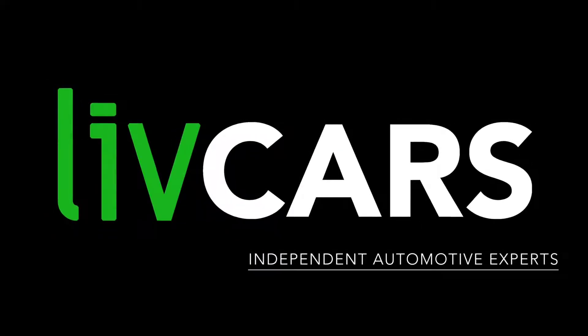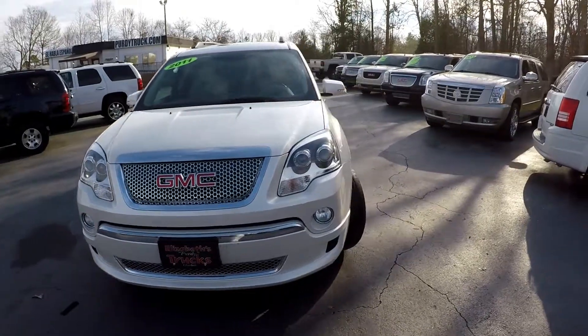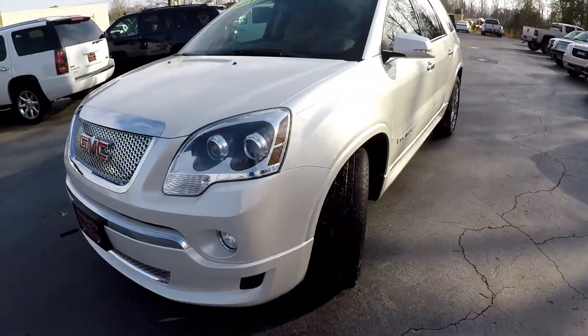Another independent walk-around brought to you by LiveCars.com. 2011 GMC Acadia. We're going to start our walk-around on the driver's side.